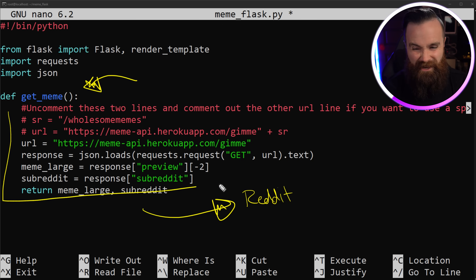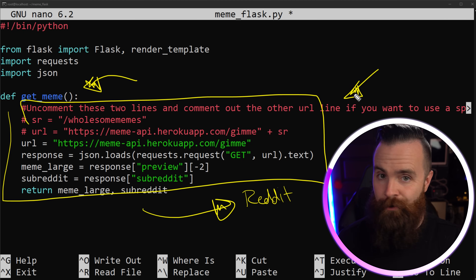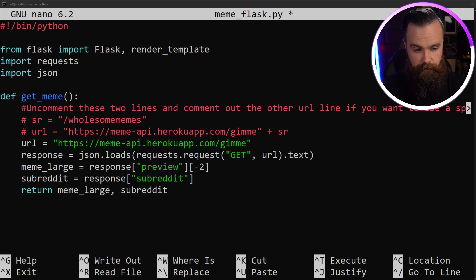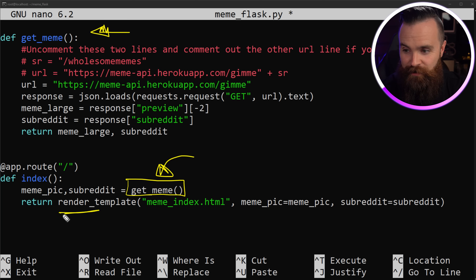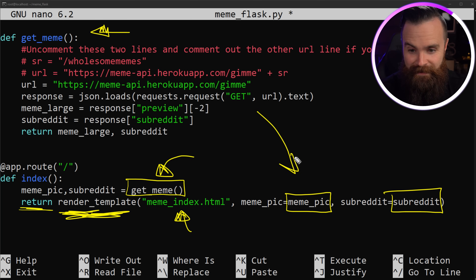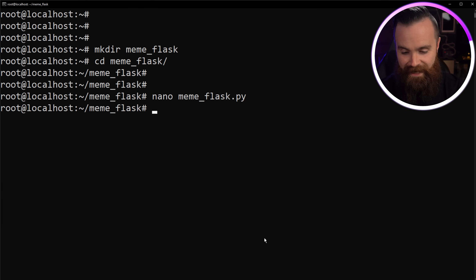There's a lot of fun stuff in that function — I may make another video on interacting with APIs. Make sure you read the comment about getting memes that might not be safe for work. Just below that function is where we decorate: `@app.route('/')` — same story as before, when they go to the base URL, do this. We call that `get_meme` function and use `render_template` to pass two variables to the `meme_index.html` file. Then: `app.run(host='0.0.0.0', port=80)`. Hit Control+X, Y, Enter. Python script done.